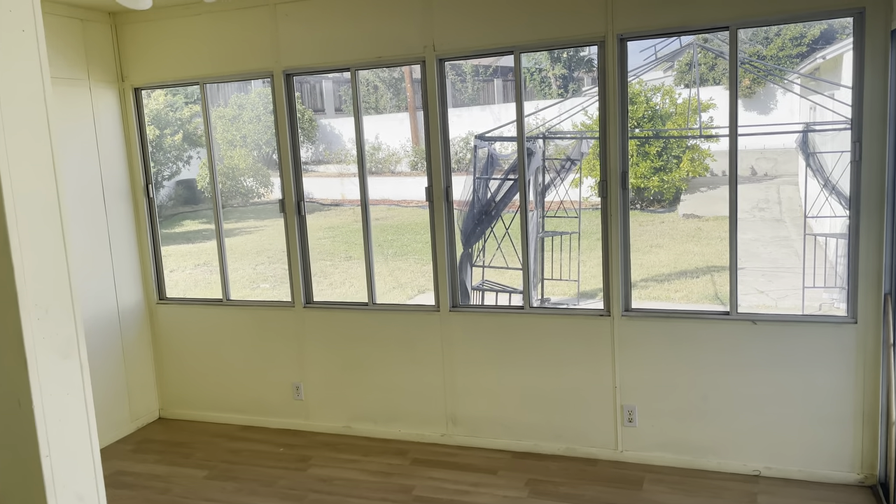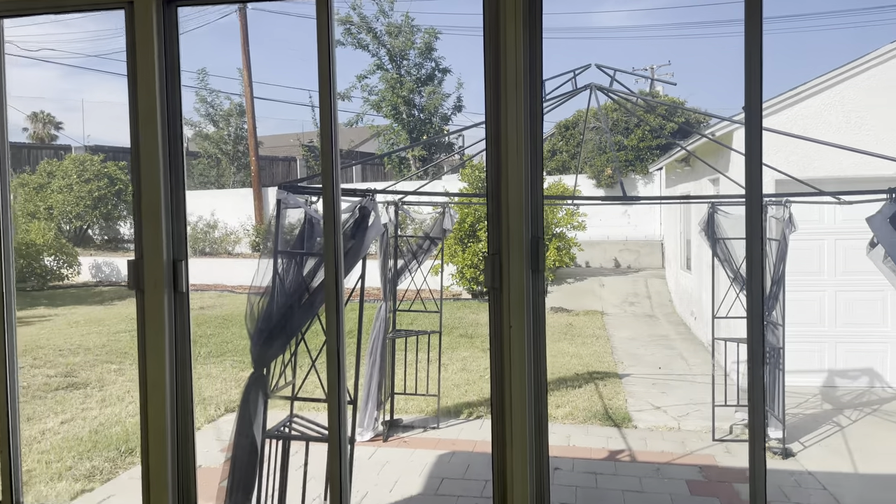And like I said, big yard, over 8,000 square feet with a two-car garage.